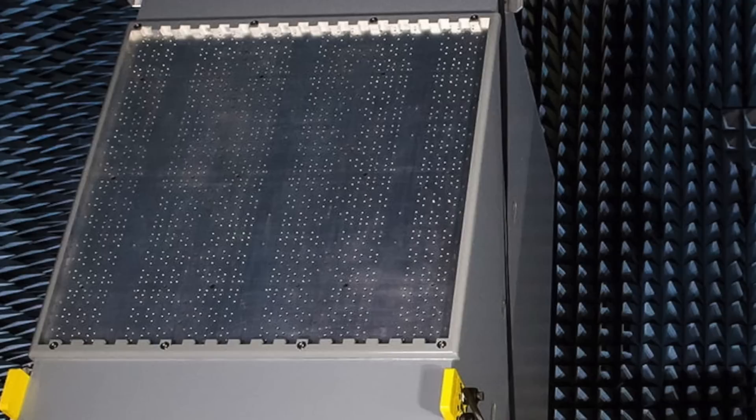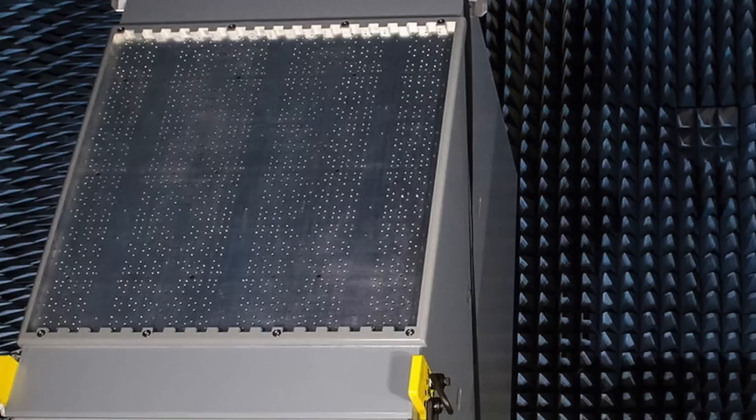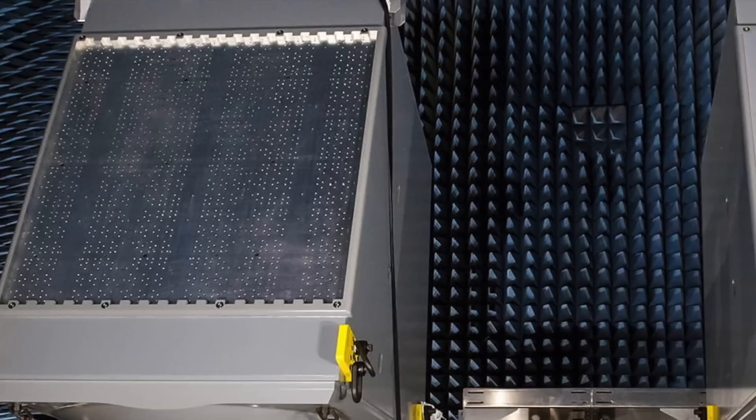The AN/SPY-6 is an active electronically scanned array 3D radar developed for the United States Navy. It is designed to provide integrated air and missile defense for Flight 3 Arleigh Burke-class destroyers. Variants are also developed for retrofitting Flight 2A Arleigh Burkes and for installation aboard Constellation-class frigates, Gerald R. Ford-class aircraft carriers, and San Antonio-class amphibious transport docks.